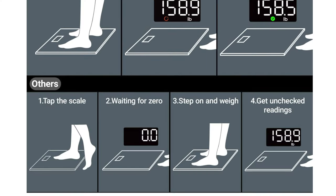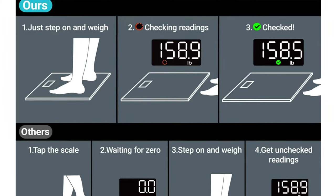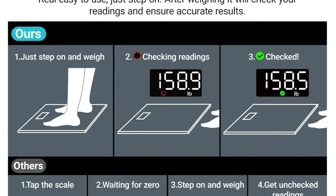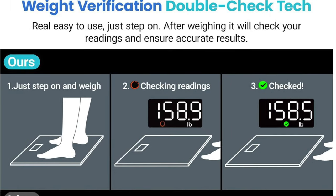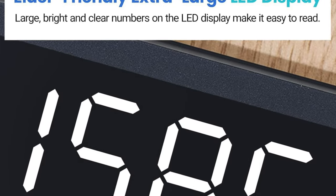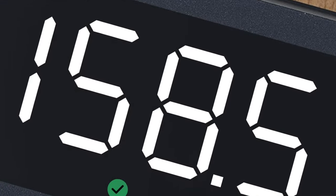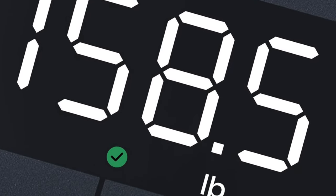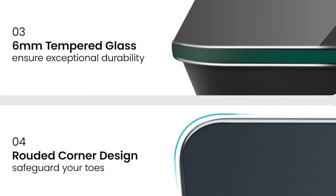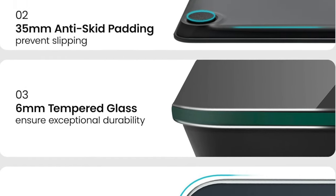Key features: double-check delight — this scale doesn't just tell your weight, it double-checks it. It's like having a polite but slightly sceptical butler who insists on confirming everything twice. It also does pet and food weigh-ins — ever wondered how much your cat or last night's pizza weighs? And battery life wizardry — it's got a low battery feature that knows when it's about to run out of juice and tells you, a bit like your phone but without the panic.